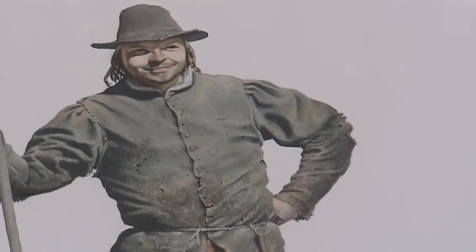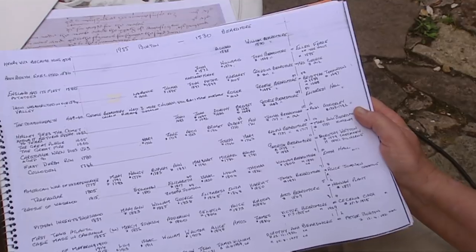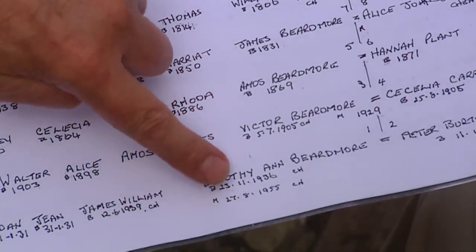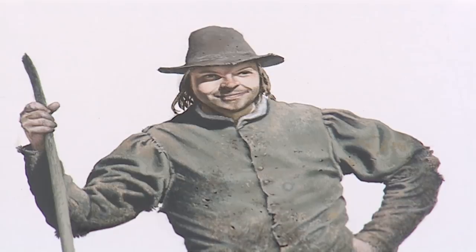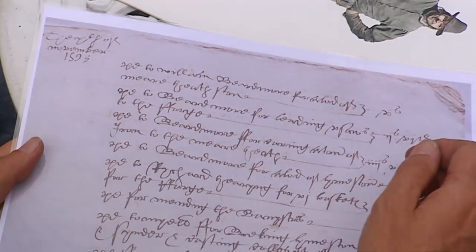Rob's next-door neighbour Dorothy has a special connection to the dig: William Beardmore is one of her ancestors. She shows her family tree tracing the descent over many generations. The account books record every worker paid each week in remarkable detail — William Beardmore received about nine pence a day for stone working and labouring.